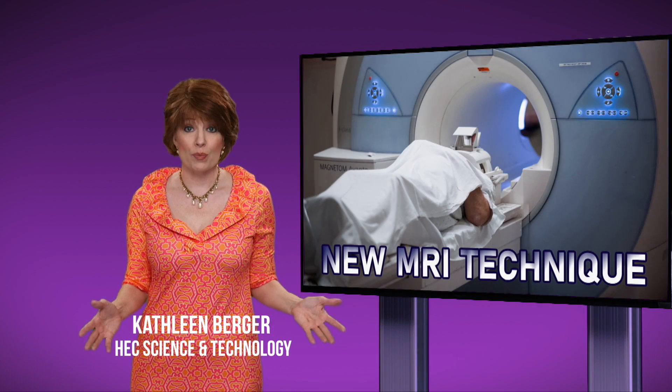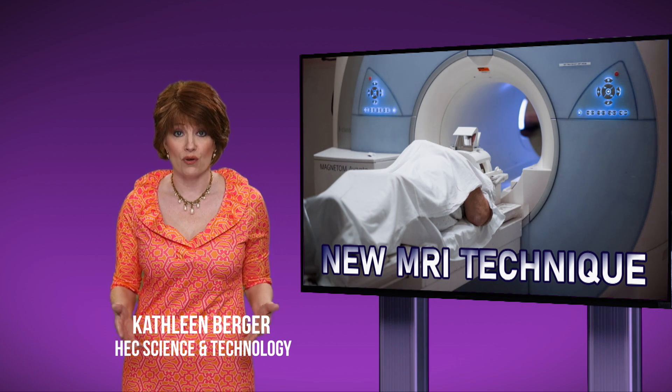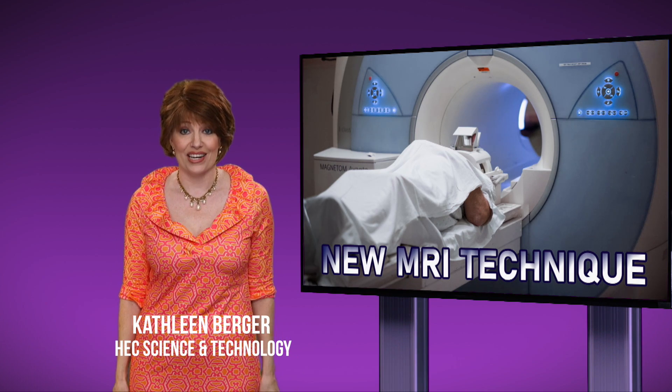Getting an MRI can mean spending a long time in a tight space. It can be uncomfortable, especially for patients who are claustrophobic. Researchers at the University of Missouri are working to create an easier MRI experience.